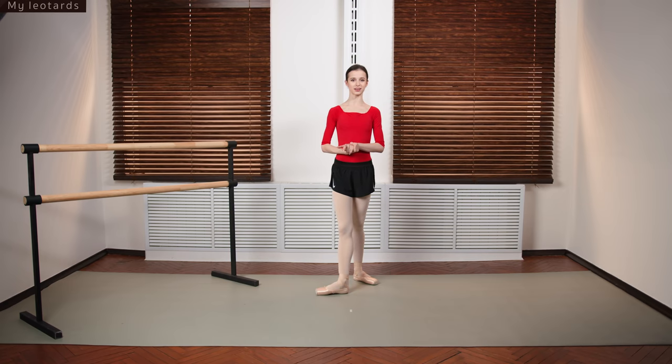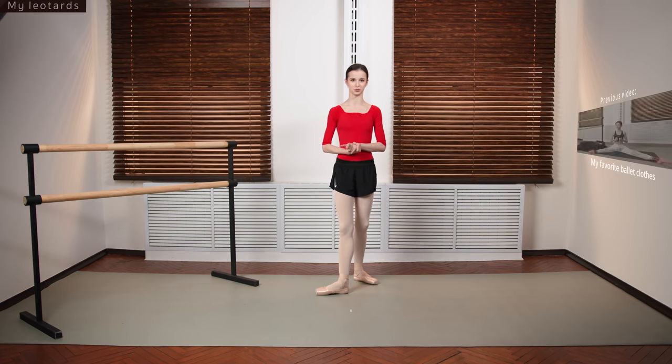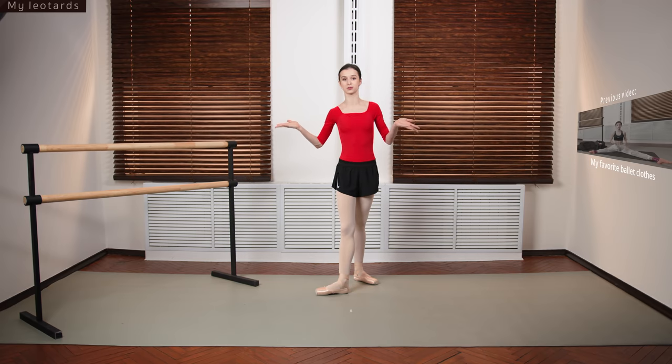Hello, my beautiful friends. My name is Maria Koreva and welcome back to my YouTube channel. Today I'm wearing my pointe shoes, my ballet tights, and my leotard, which is a hint — but most of you probably know from the title of this video already.